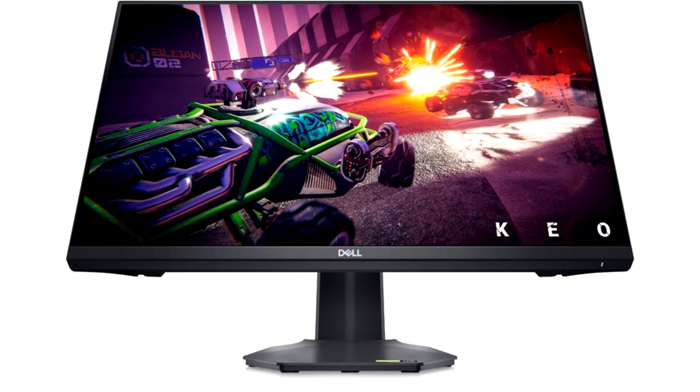The monitor is equipped with an advanced stand that allows you to adjust not only the tilt angle, but also the height of the display. As for the connectors, there are a pair of HDMI 2.0 and one DisplayPort 1.2 onboard.